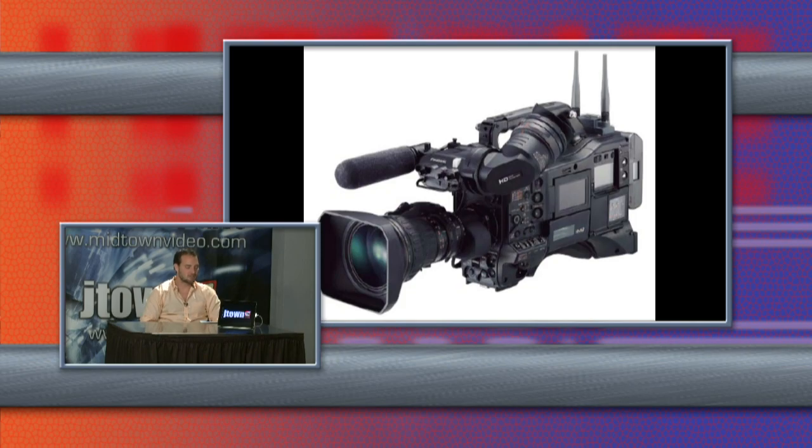What's fantastic about the HPX 3100? Number one, two-thirds inch CCD — charged coupling device. No more CMOS, no more rolling shutter effect. We're talking proper CCD cameras, two-thirds of an inch.